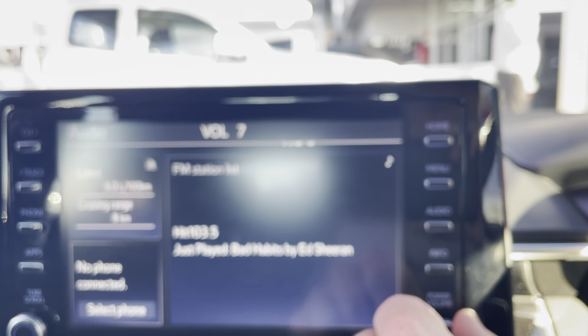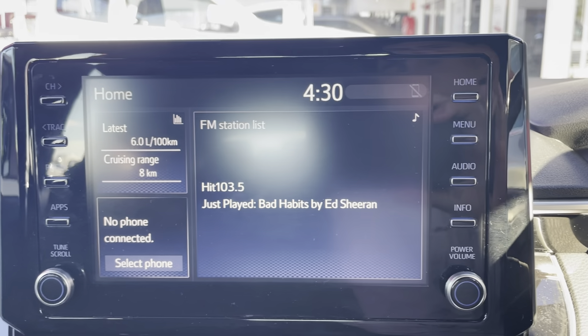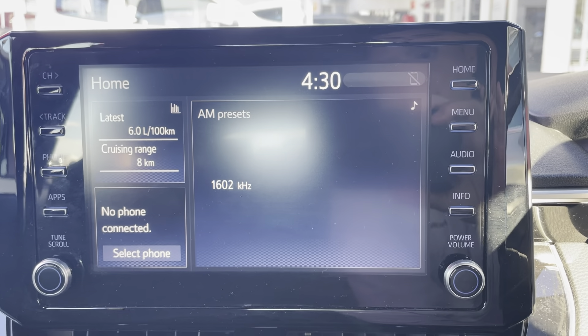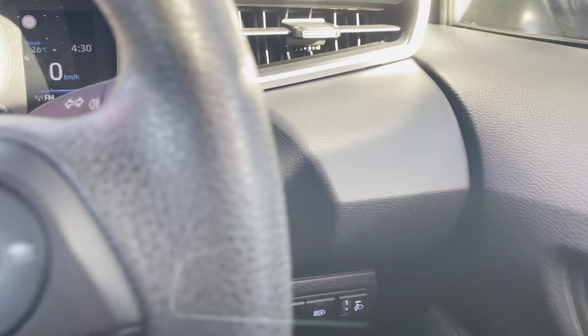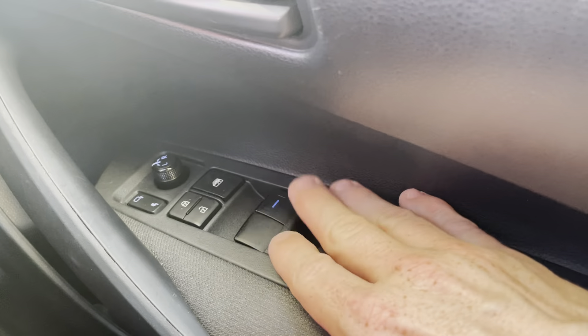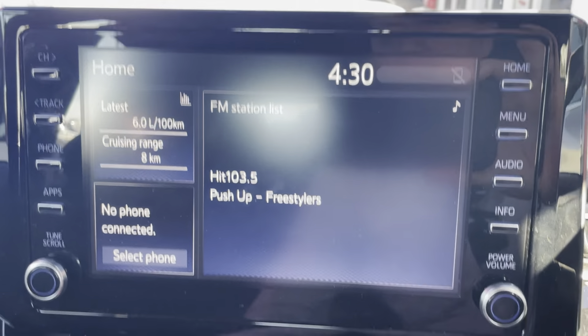I'll just turn the radio down and get the camera to focus. As you can see, you've got your FM radio, Bluetooth, and AM radio as well. All in really good condition inside the vehicle — you do just have all your window controls and all your air conditioning controls here.